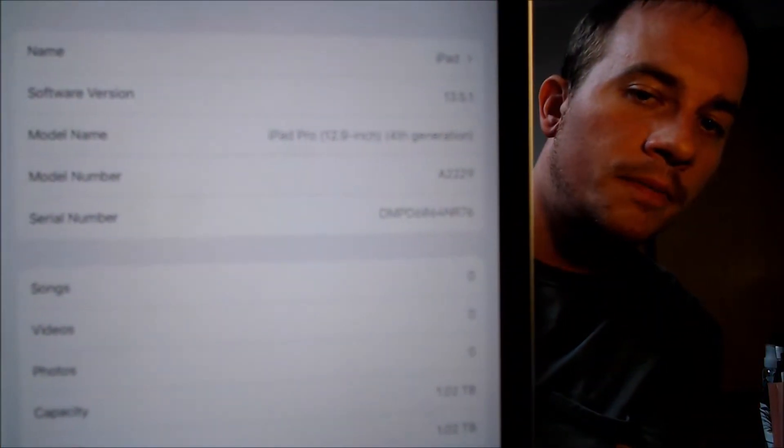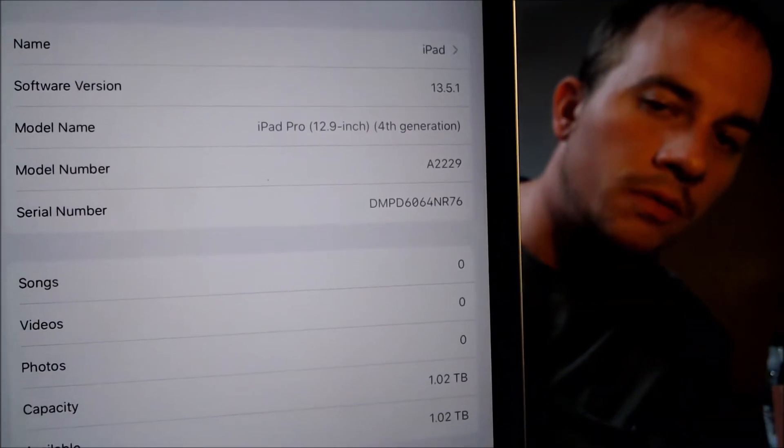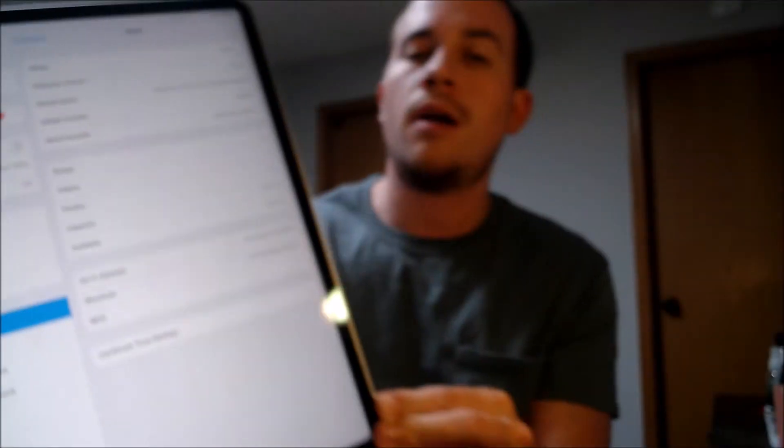Just to show exactly what we're working with — if we go under About here, we can see we have an iPad Pro, fourth generation, model number A2229. This is something we can perform for any Apple iOS device: any iPad, any iPhone, and it even applies to iPod touches, because we've seen scenarios where some companies or organizations issue iPod touches to their employees or students.